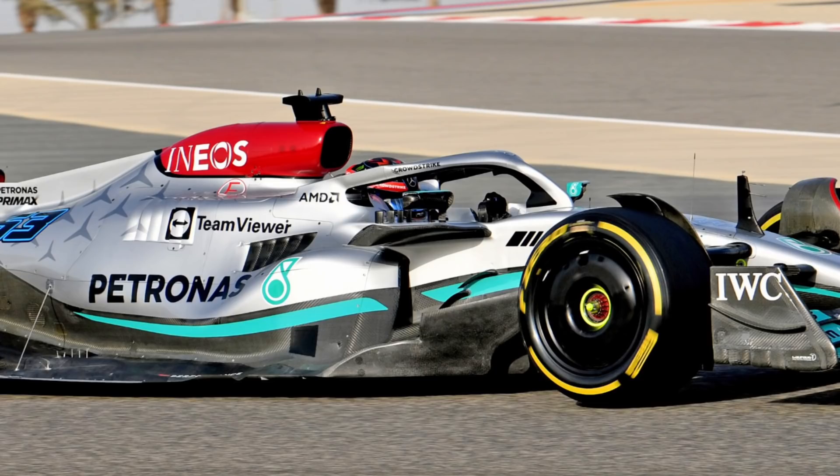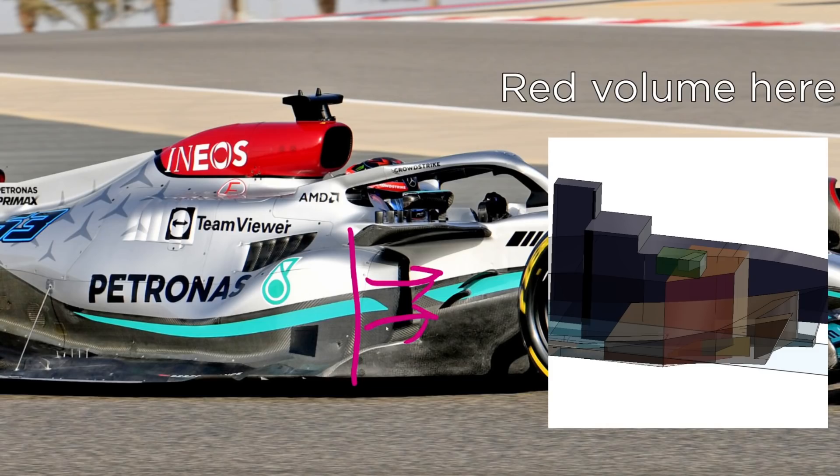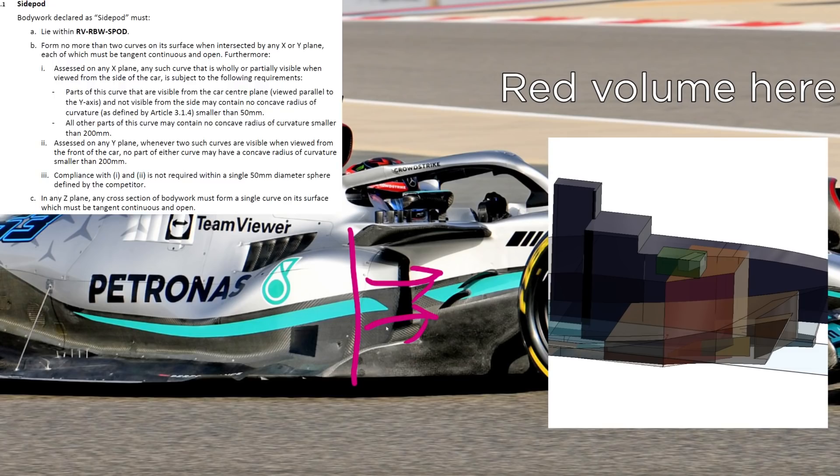Now onto the legality of their side pod. Mercedes has been very clever in their interpretation of the rules, which has allowed them to create a unique geometry compared to everyone else on the grid. It seems that all the action is happening in the forward portion, and as far as I can tell this is exclusively in the side pod volume. Bodywork within this volume is declared as side pod, and it basically can have as sharp a convex radius as you like, though there are some rules around the concavity of this area.